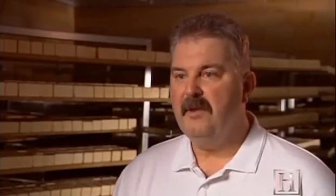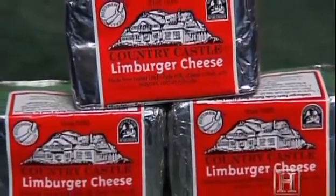But in the early 20th century, Limburger was hugely popular. I've heard figures that at one point there was up to 10 million pounds of Limburger consumed in a year. We currently make one million pounds, and that's enough to keep everybody in the U.S. happy.